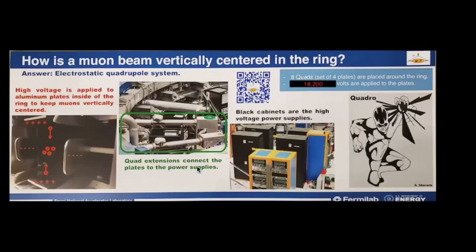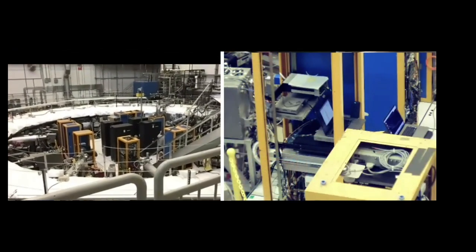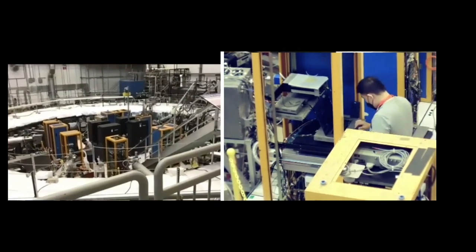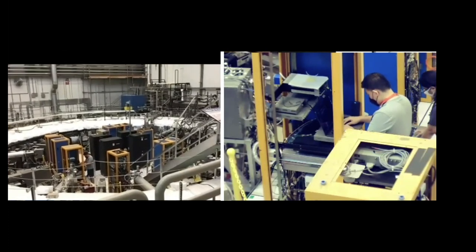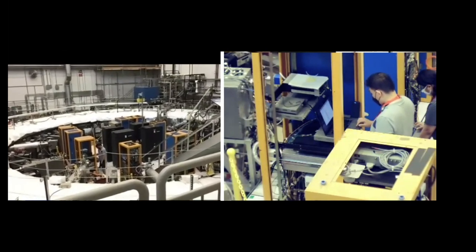There are eight sets of four plates placed inside the vacuum chambers around the ring. In our normal operation, we charge those up to 18,200 volts for most of the time the muons are confined. Those students are working on an upgrade to the quadrupoles — normally the quadrupoles have a static voltage on them. The idea proposed at Brookhaven and now being implemented is to put a time-varying voltage on the quad plate. We use a specific frequency and modulate the voltage by about a kilovolt, which makes the beam look a lot better.